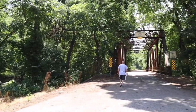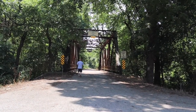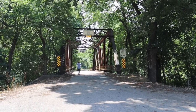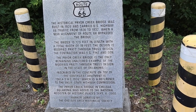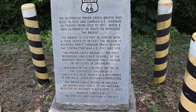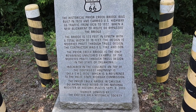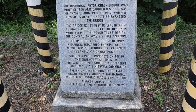So here we are at Pryor Creek Bridge, another landmark of Route 66. Built in 1926, it carried US Highway 66 traffic from 1926 to 1932. It's 123 feet long and 19 feet wide, and it's the only remaining unaltered example of the modified Pratt through truss design in the state of Oklahoma.